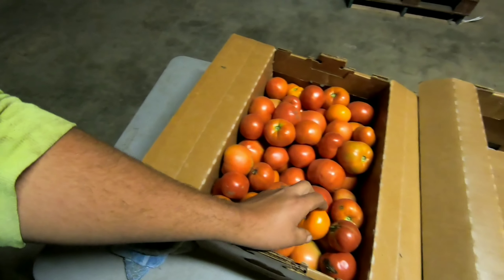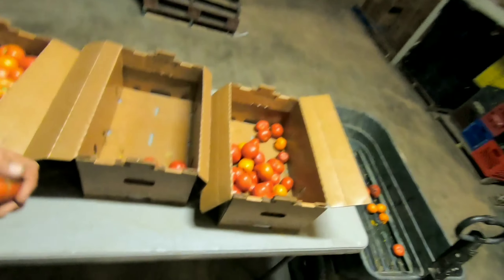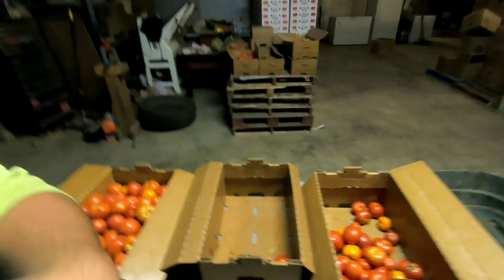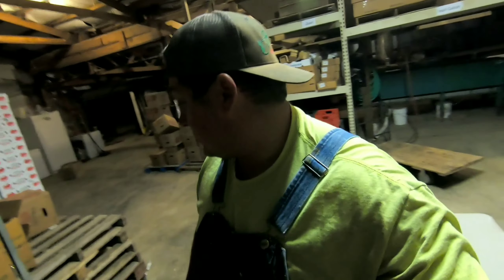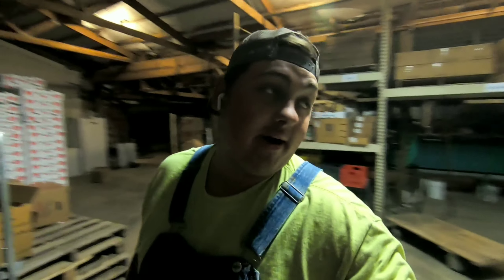I'm out here grading tomatoes - some of these are field tomatoes and then high tunnel mix, not too many. We got the ones from last week. I'm just taking a few boxes to market tomorrow, and I still need to get the apples and the cider ready. That's pretty much it for tomorrow - just the cider, apples, baked goods, and tomatoes. It's about 11:37. I got two boxes of number ones and three seconds from last weekend.